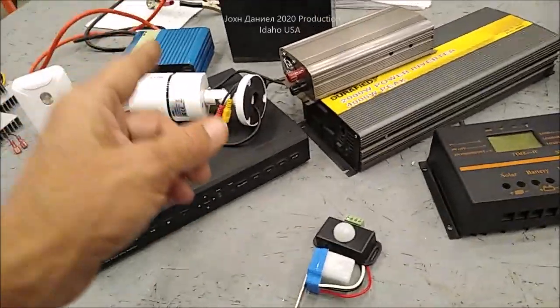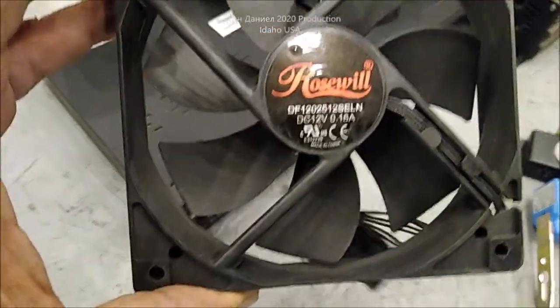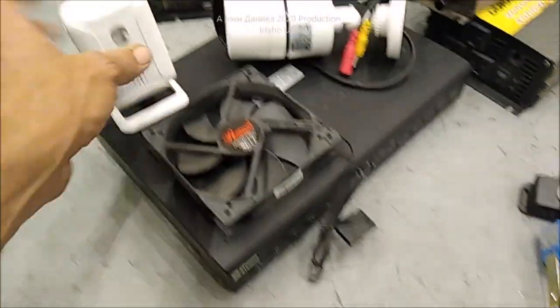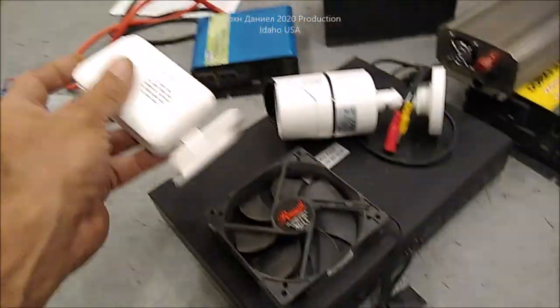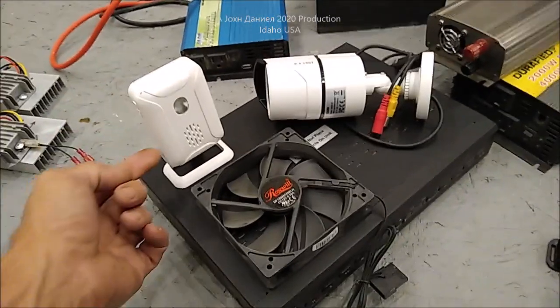This DVR and all the cameras — eight cameras that came with it — 12 volts, that's what it runs on. Cooling fans, 12 volts. Motion sensors all over there — 12 volts. It has a little 12 volt 123 battery in it, but you can plug into it too.